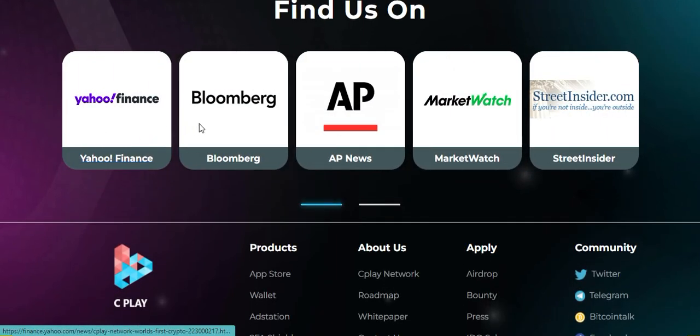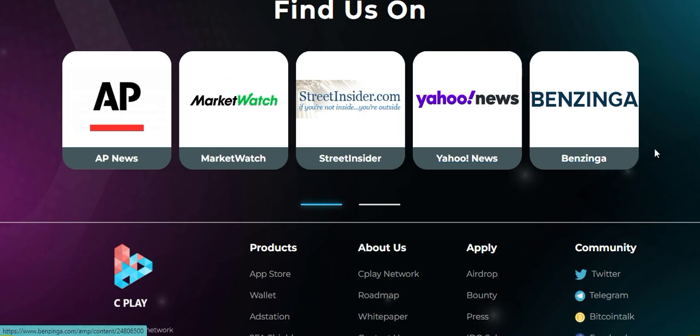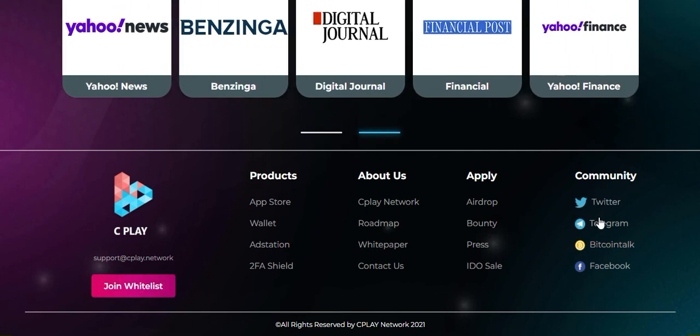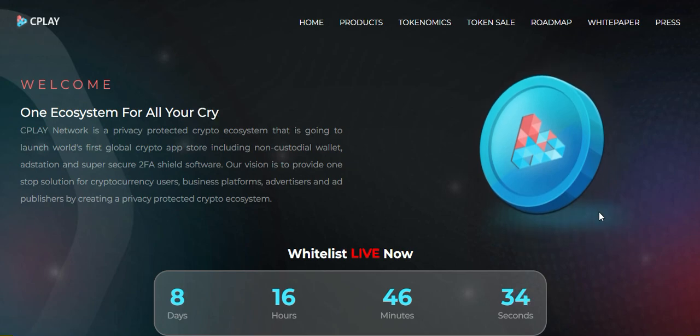You can find more information on Yahoo Finance, Bloomberg, AP News, Yahoo News, Benzinga, and others. Here is the email and community links — you can join the community. Thank you very much for watching this video. Goodbye.